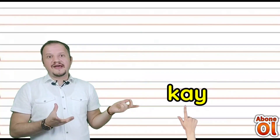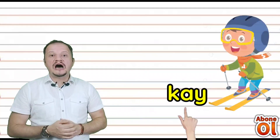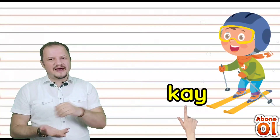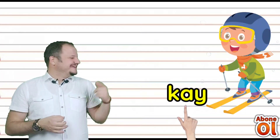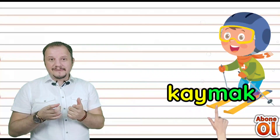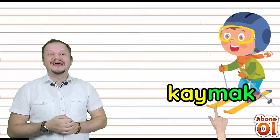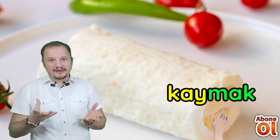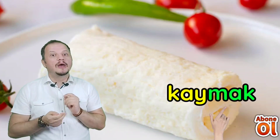Bu sefer harfler yer değiştirmiş; K sesiyle başlıyoruz, yanına A geldi — Ka. Bir de Y var: Kay. Bir zeminden kayarak geçmek — Kaymak. Kay kelimesinin sonuna Mak hecesini getirelim: Kaymak. Kayma işi ya da çok farklı bir anlamıyla — ben çok severim, sabahları ekmeğime sürerim — sütten yapılan Kaymak.